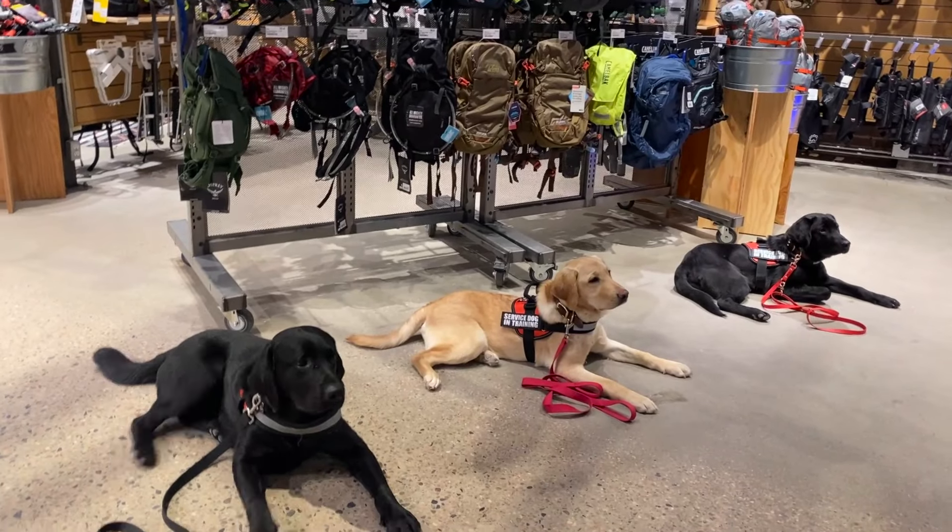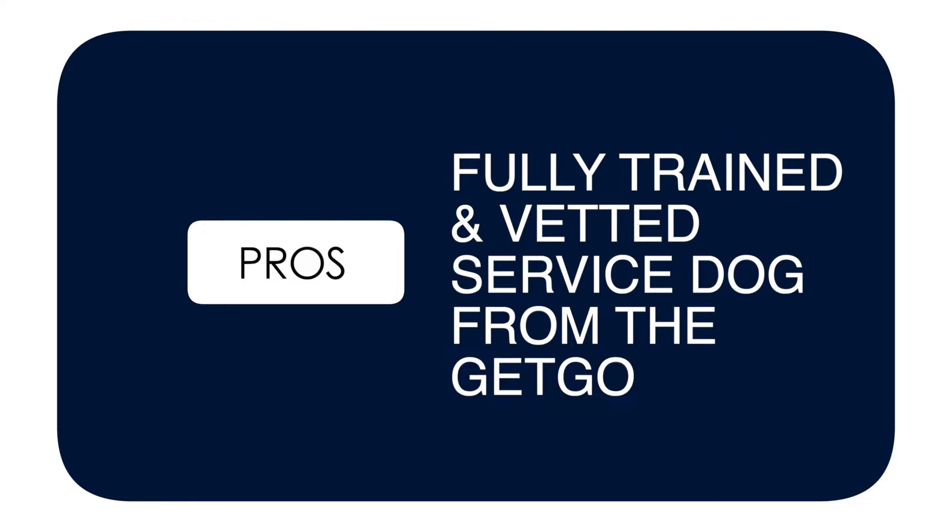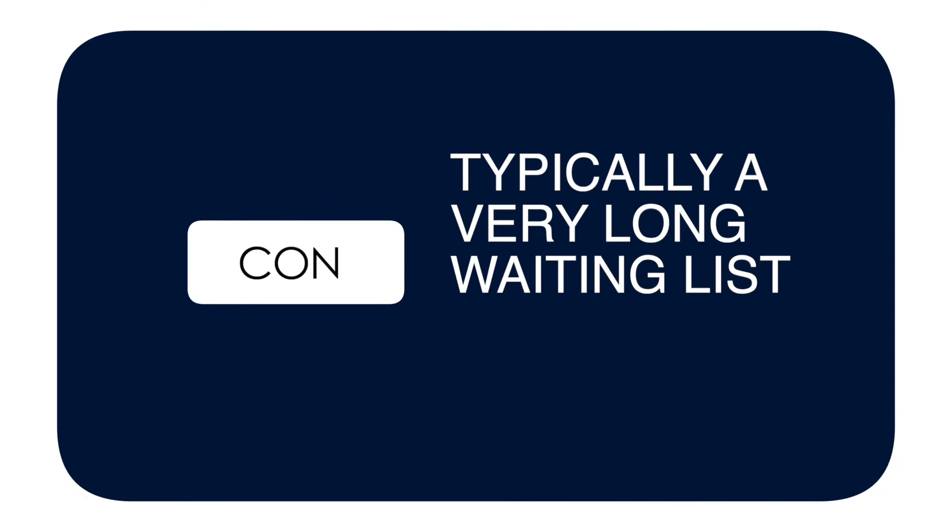The second option is adopting an already trained service dog from an organization. The obvious pro is that you don't have to do a lot of work — they're already trained by a professional trainer and have been vetted by the organization. The biggest con is the waiting list. A lot of these organizations can have a two-year wait or more, which is a really long time.